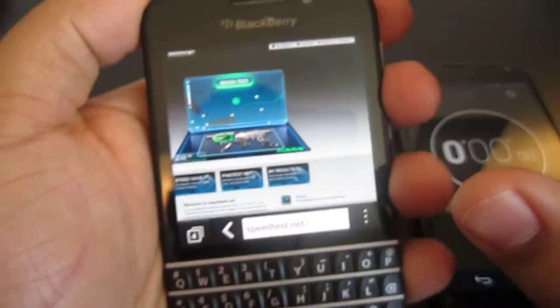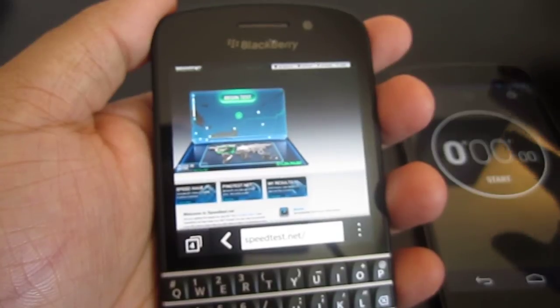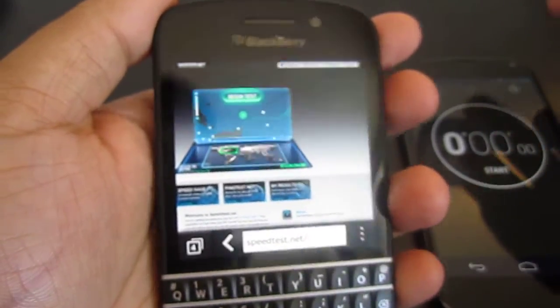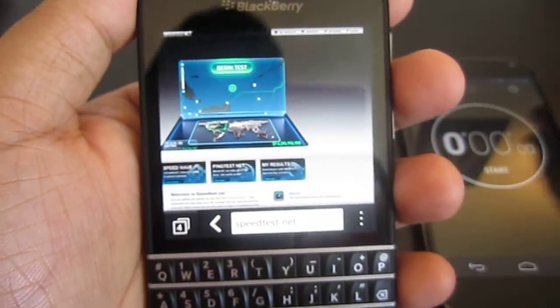What's up everyone, it's Agent Juicy today and I'm going to be doing a video on how fast the BlackBerry Q10 and Z10 works on downloading, uploading, and basically a speed test to see how everything works with the Wi-Fi.